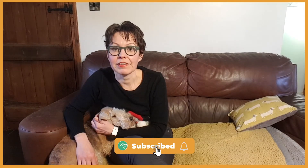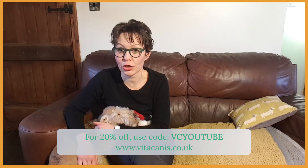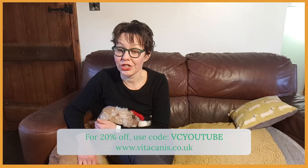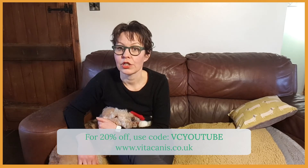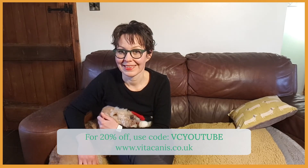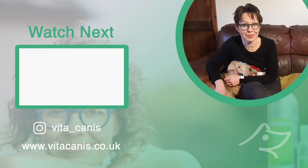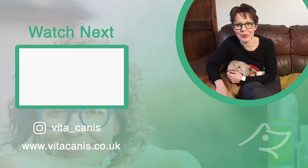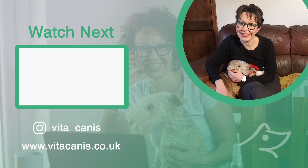As a thank you, here is a special 20% discount code you can use on the Vita Canis website, vitacanis.co.uk, until January 31st — just use the code VCYoutube. Have a lovely rest of the holidays, and if you can think of something you would like to see in my videos, please let me know in the comments below. And remember, keep aromatherapy going even now during the holiday season.